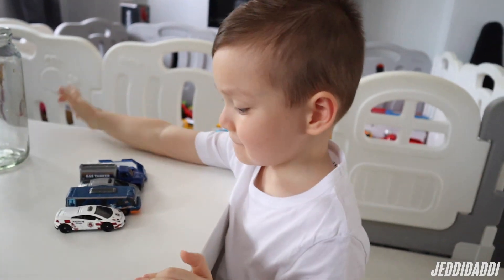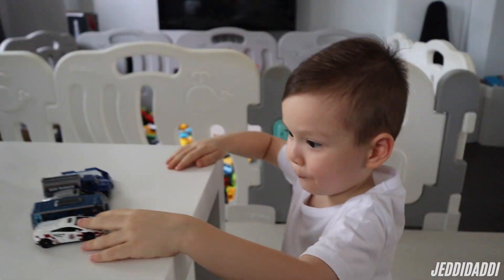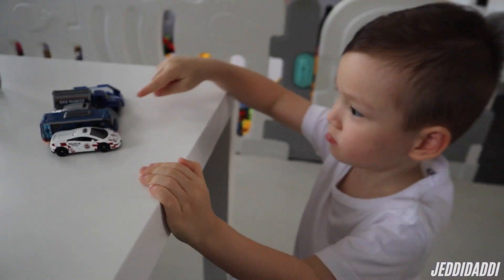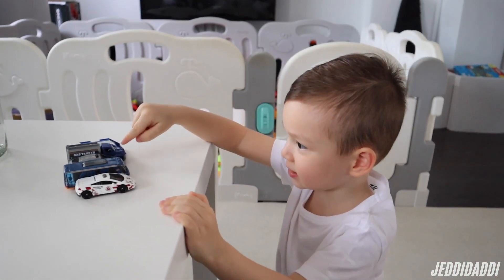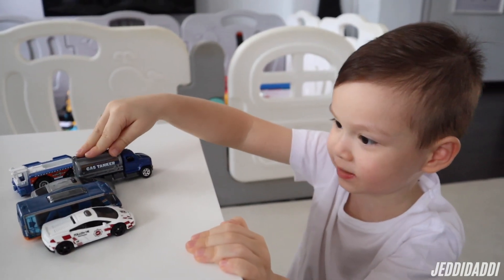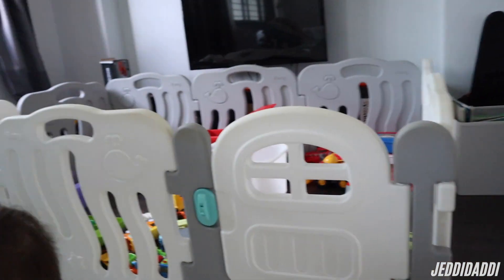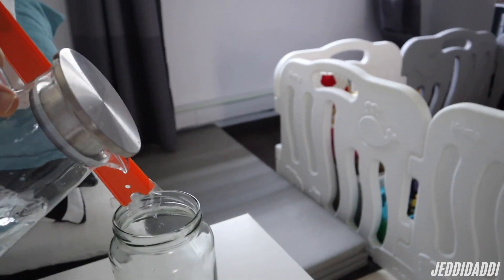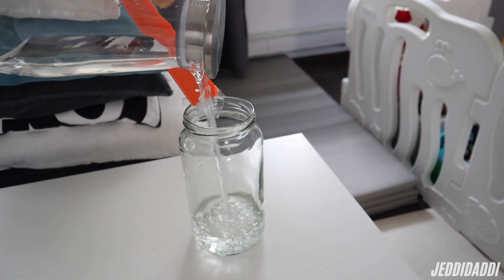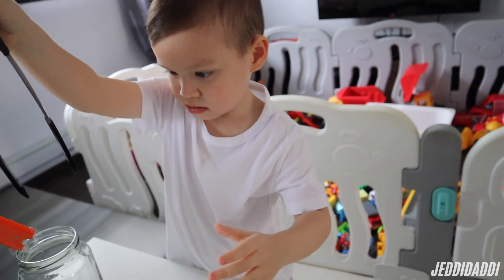All right Judy, today we're going to take these cars from Matchbox - this is from the airport series - and drive them down the track into the water to see which one makes the biggest splash. This one is coming out of the car park, so now they're coming out of the car park and we'll drive them into the water. But first we've got to pour some water in here, so let's pour some water in. All right, now we've got the water in.